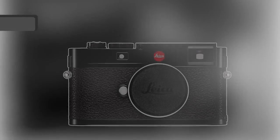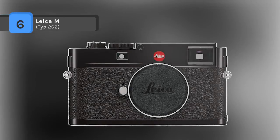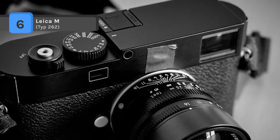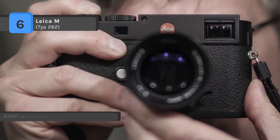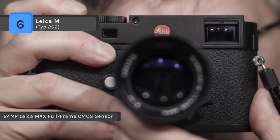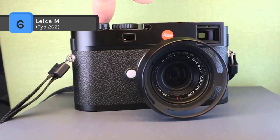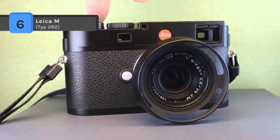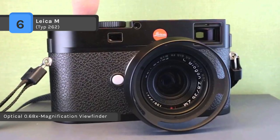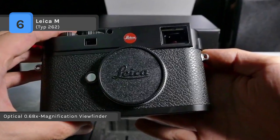The Leica M Type 262 comes with a full-frame 24MP CMOS sensor and Maestro image processor. It omits conventional video and live view features to produce a stills-only camera capable of shooting at up to 3 frames per second with sensitivities up to ISO 6400. The updated body design incorporates an aluminum alloy top plate for a noticeable reduction in weight compared to typical brass plates.